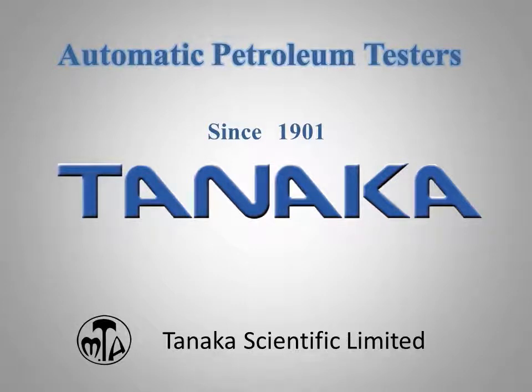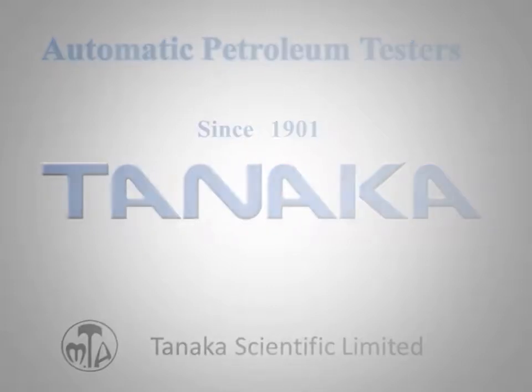Tanaka Scientific Limited has been engaged in the field of scientific instruments since it was founded in 1901. Nowadays, we are regarded as a leading manufacturer of automatic petroleum testers, supplying to the worldwide market in more than 70 countries.